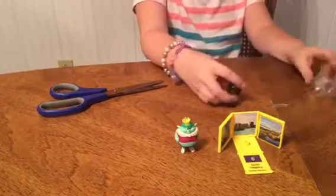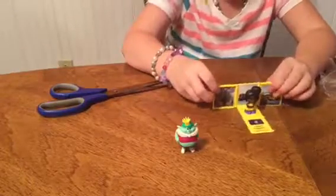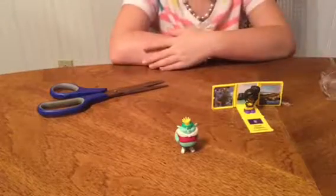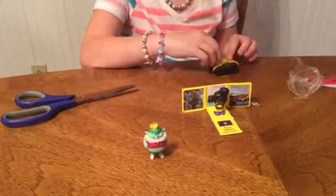Her name is Chelsea and she is from Guam, so she goes on that little stand right there. So that's what we got — we got Chelsea from Guam, and we got the little Bergen from the Trolls movie.